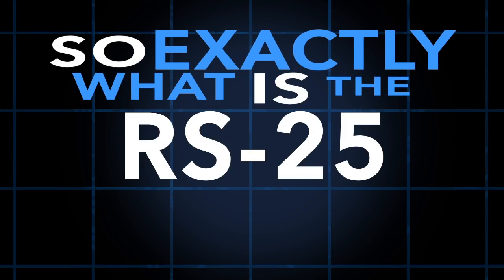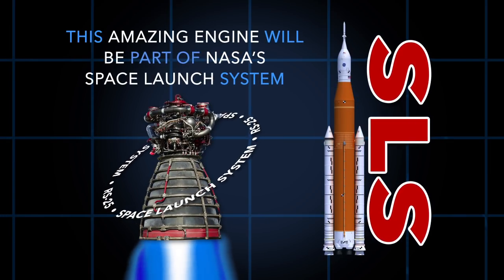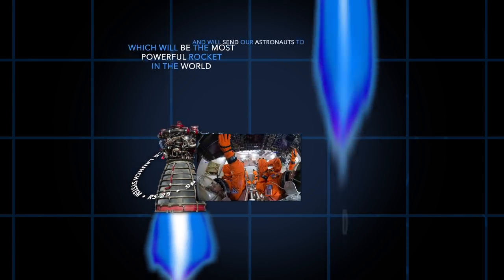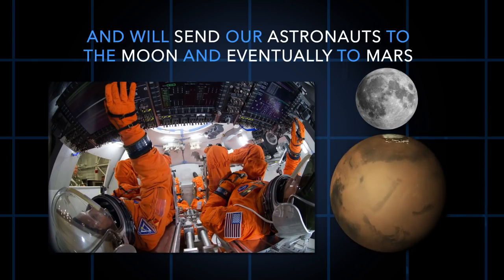Exactly what is the RS-25 engine? This amazing engine will be part of NASA's Space Launch System, which will be the most powerful rocket in the world and will send our astronauts to the moon and eventually to Mars.